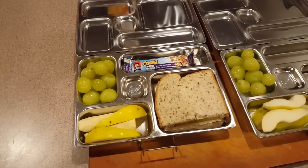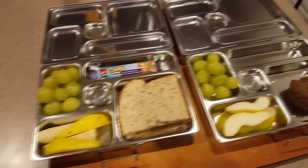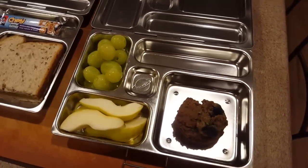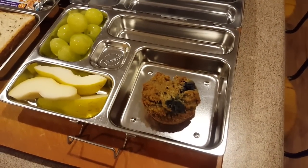Starting off with Kayla's lunch, she has some pears, grapes, a granola bar, and a sandwich with turkey, cheese, and pickles on 12 grain bread. Riley has pears, grapes, and a gluten-free homemade blueberry banana muffin.